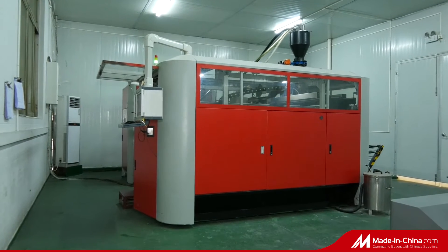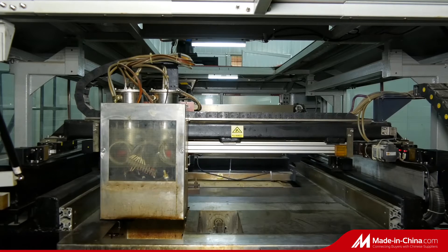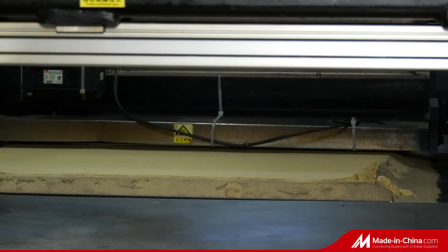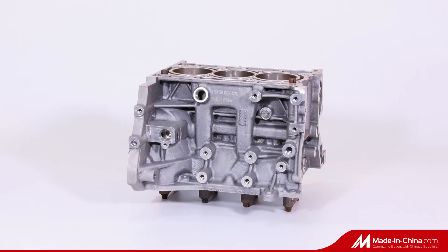Automotive engine block and cylinder head, various types of clutch transmission housing, body chassis, steering gear, steering knuckle, subframe.